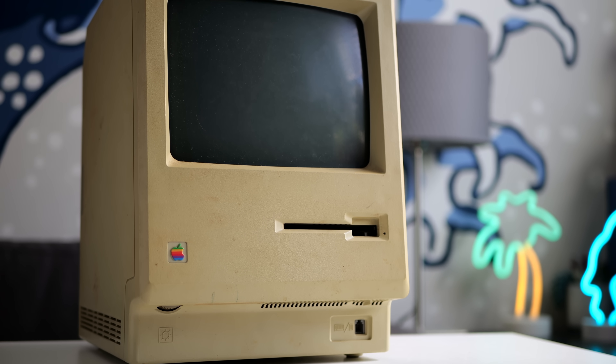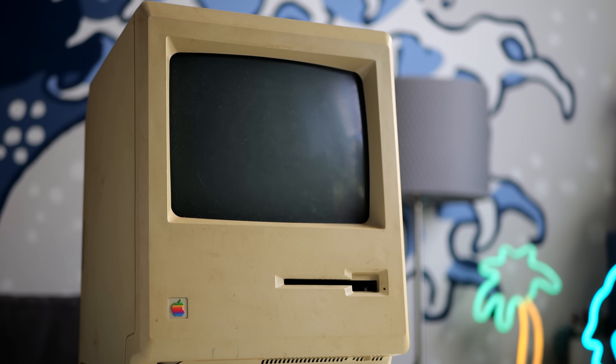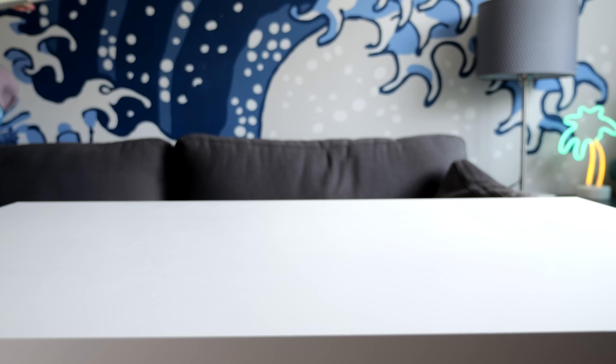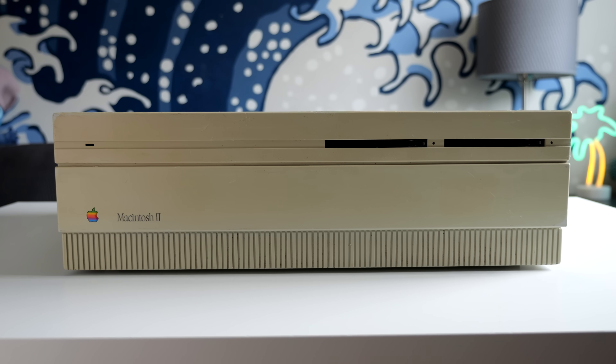Apple's Macintosh debuted in 1984 as a cute, compact, all-in-one computer, but one that also lacked expandability. In just a few years, though, the company abruptly changed direction, and what came next set a new tone for the platform.